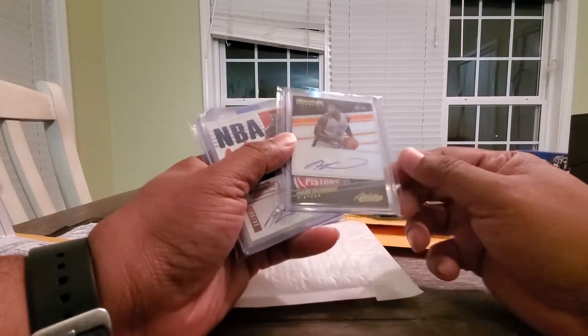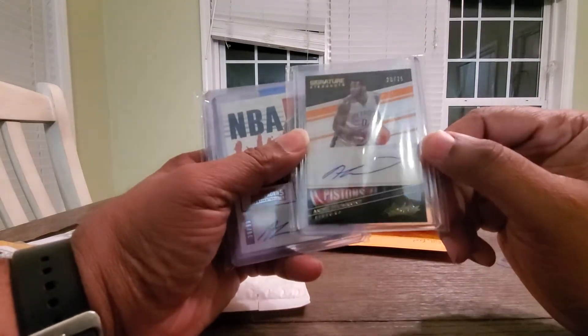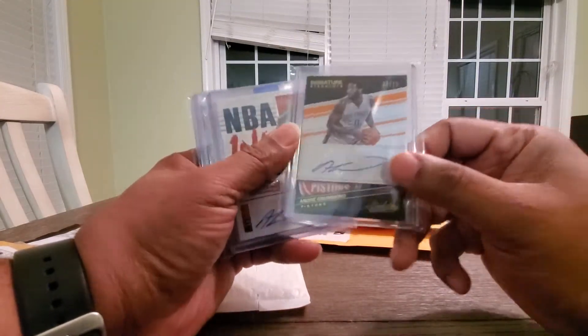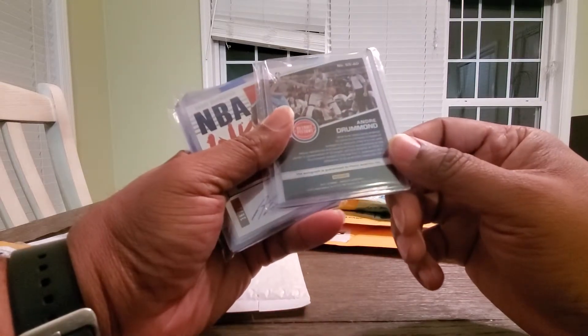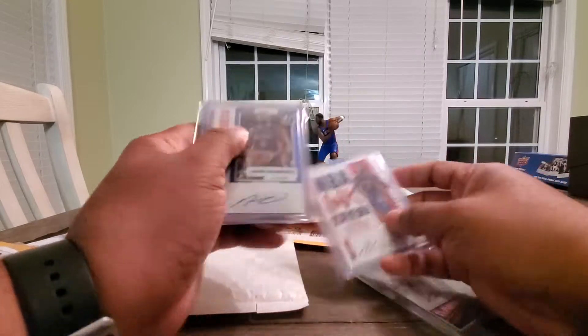I'm an Andre Drummond collector. He's in the back. I pick up a lot of Andre Drummond cards. Here's an auto numbered to 25 — that's got good corners on it too. This is from 2017.